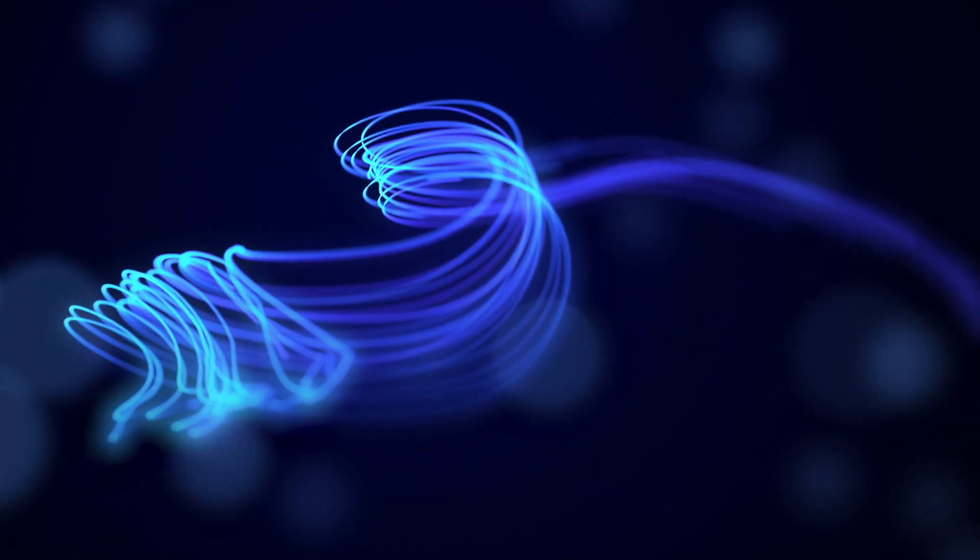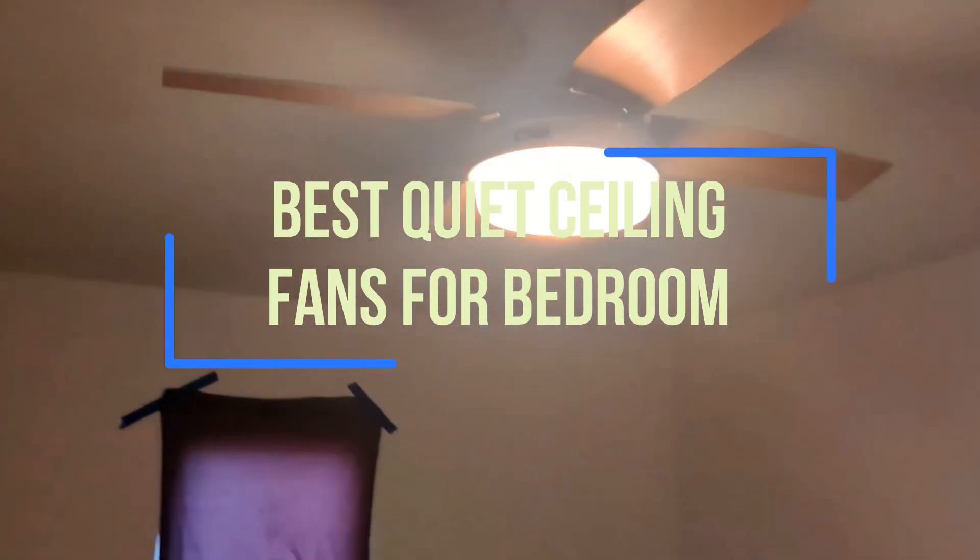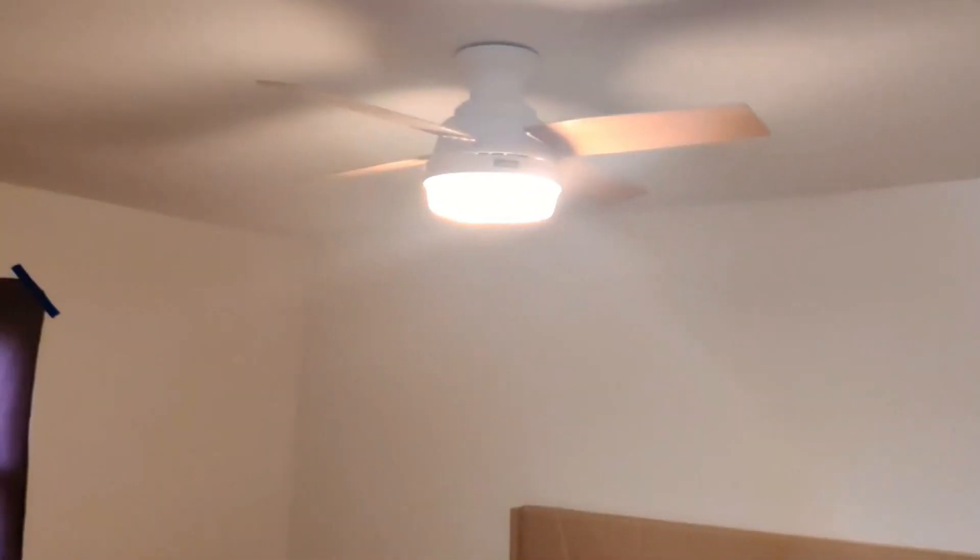Are you tired of noisy ceiling fans disturbing your sleep at night? Do you want to find the best quiet ceiling fans for your bedroom? Look no further. In this video, we will explore some of the top-rated ceiling fans that are not only stylish but also ultra-quiet. We know how important a good night's sleep is, and having a noisy ceiling fan can be a nightmare. That's why we have researched and tested various ceiling fans to bring you the best options available.